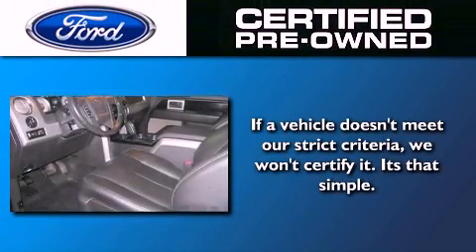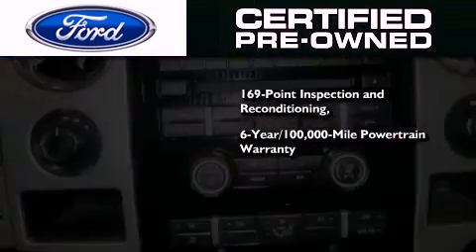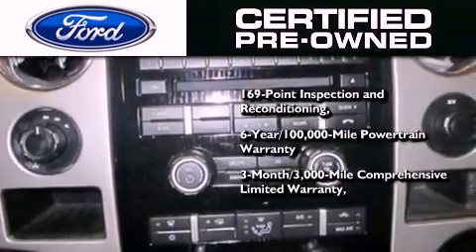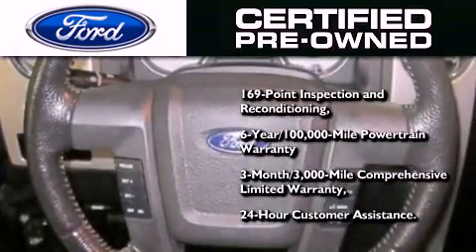The Ford's pre-owned certification includes a six-year, 100,000-mile powertrain limited warranty, and a three-month, 3,000-mile comprehensive limited warranty, plus Ford Motor Company's 24-hour roadside assistance program.